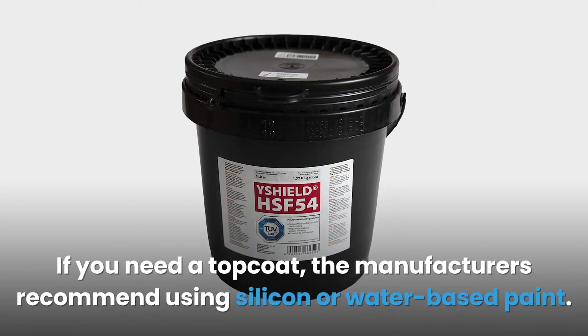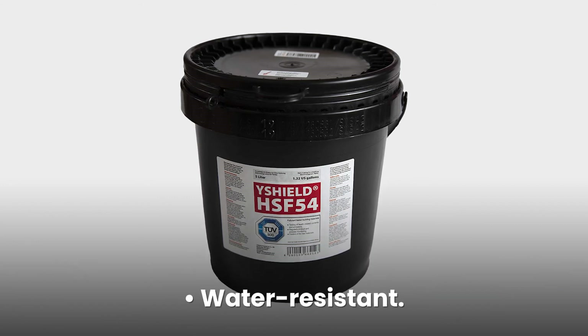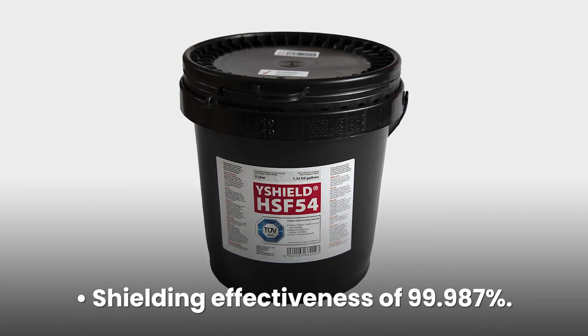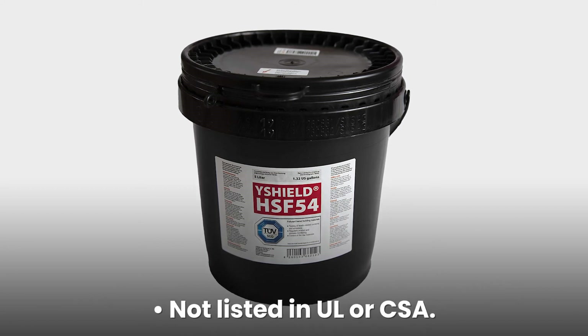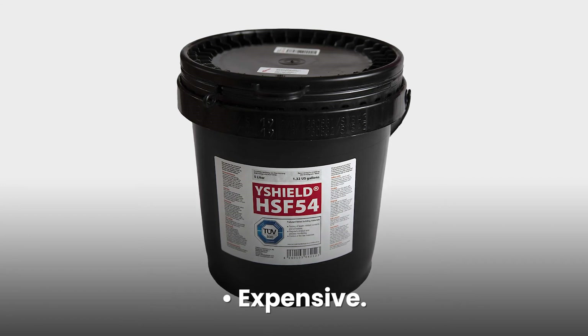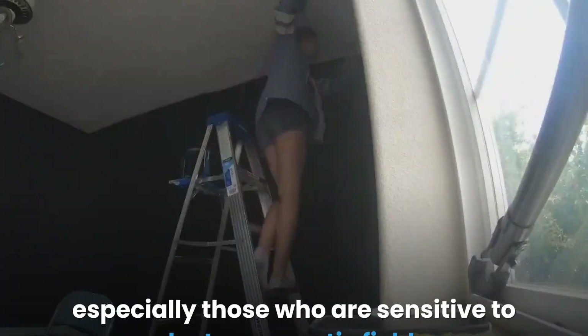If you need a top coat, the manufacturers recommend using silicone or water-based paint. Pros: water resistant, environmentally friendly, shielding effectiveness of 99.987%, no smell. Cons: not listed in UL or CSA, expensive.